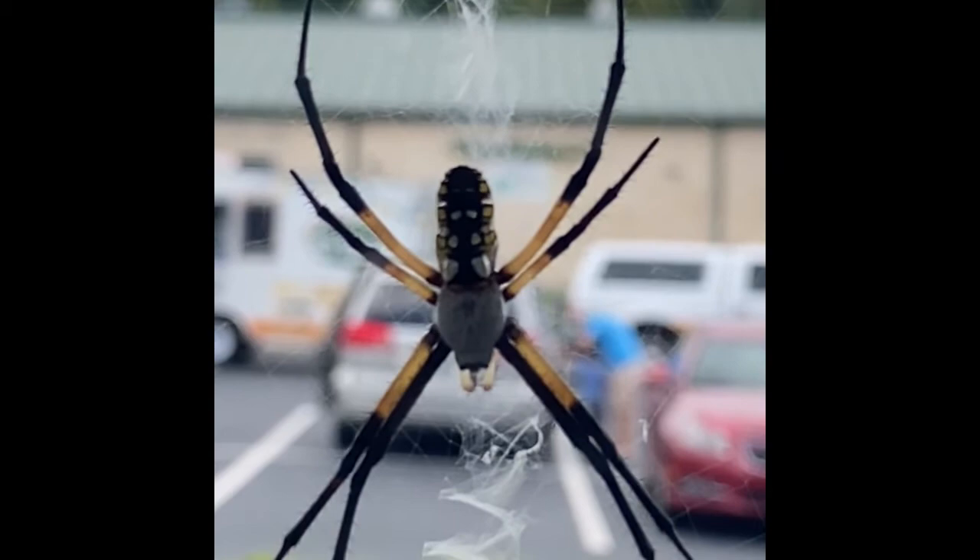You can find garden spiders in areas where they can stay concealed and protected from the wind, either in open fields or along the eaves of buildings where they can securely stretch a web.